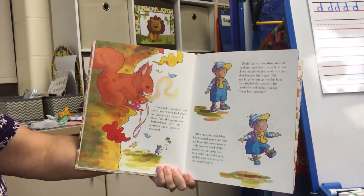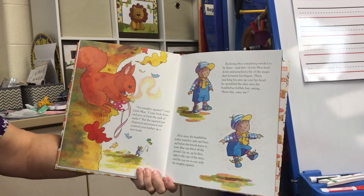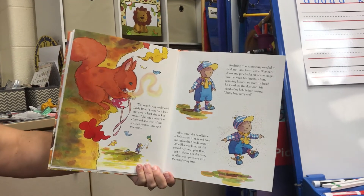"You naughty squirrel!" said Little Blue. "Come back down here and give us back the sack of smiles!" But the squirrel just chattered and tittered and scurried even further up the tree trunk.